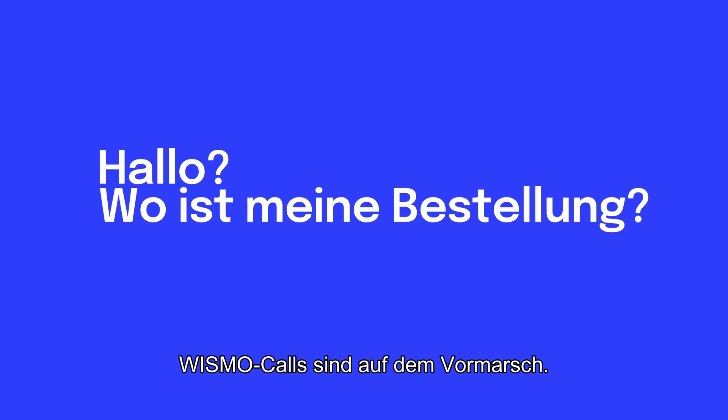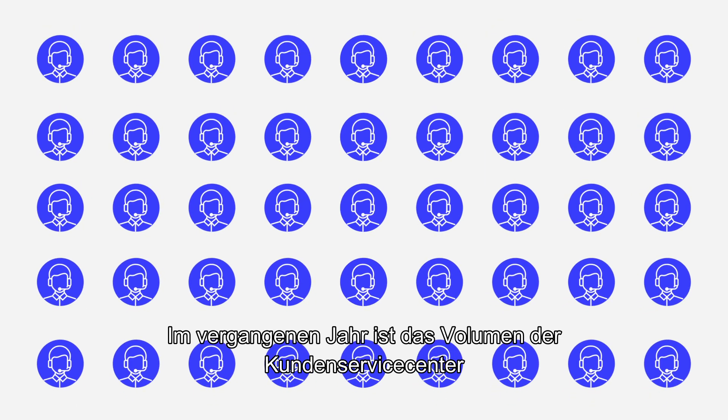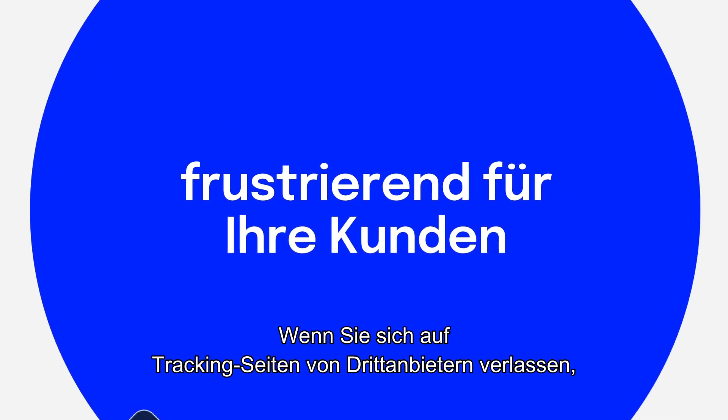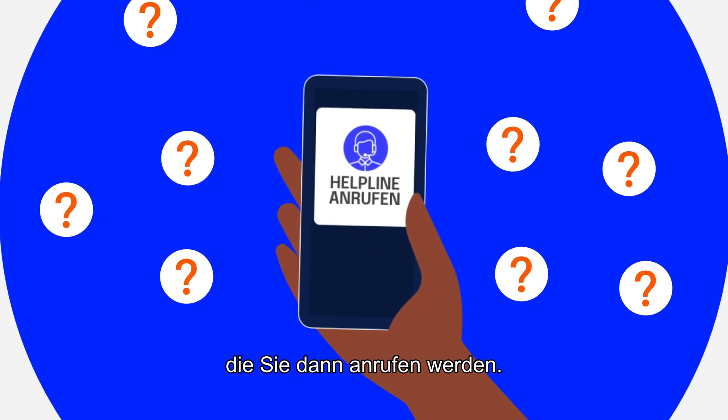Wismo calls are on the rise. Over the past year, customer service center volume spiked 600%. It's costly for you and frustrating for your customers. If you rely on third-party tracking sites, you're probably confusing your customers. They'll call you anyway.